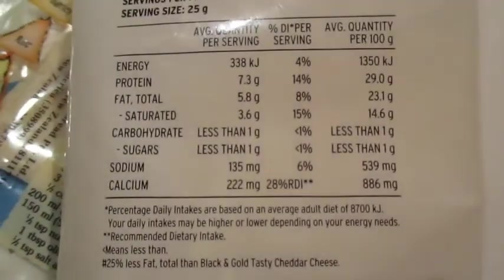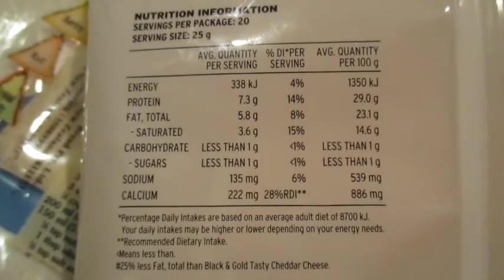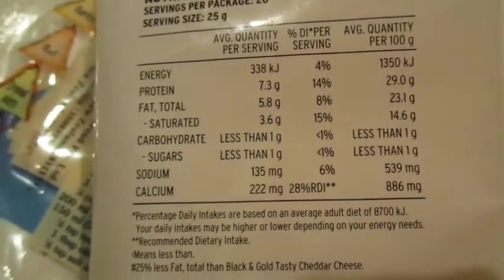I've also got reduced fat shredded tasty cheese — I did weigh it out, I've got one and a half servings. The macros per serving are 7.3 grams of protein, 5.8 grams of fat, and less than a gram of carbs. Everything I eat I'm making sure it meets my macros. It's really good to make sure that in life you are able to enjoy the things you love, but sometimes you do need to moderate them.